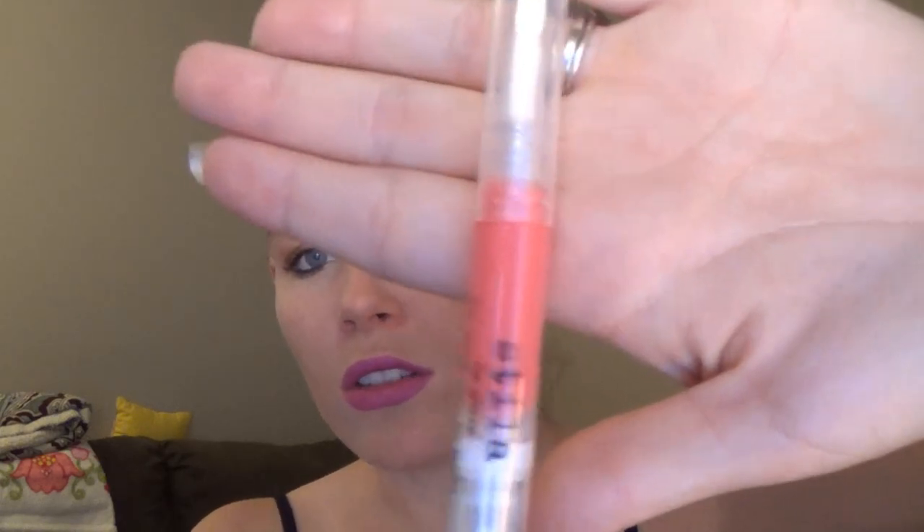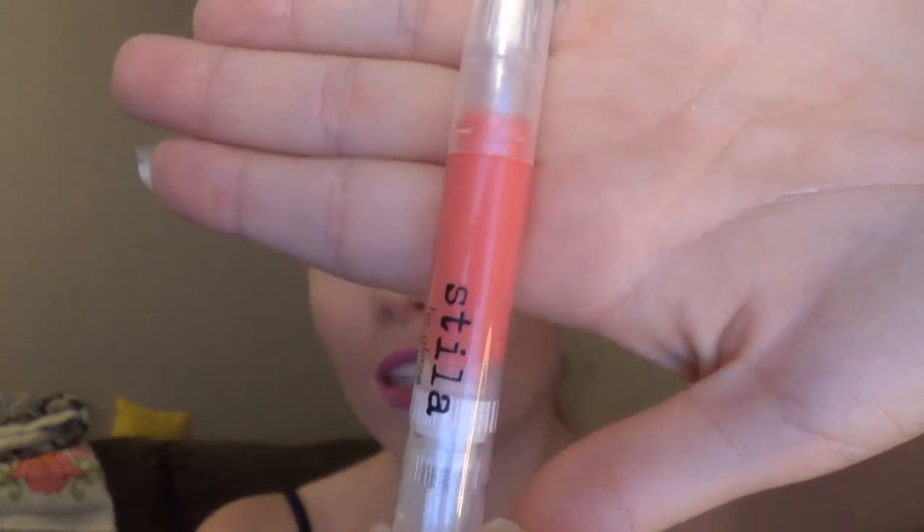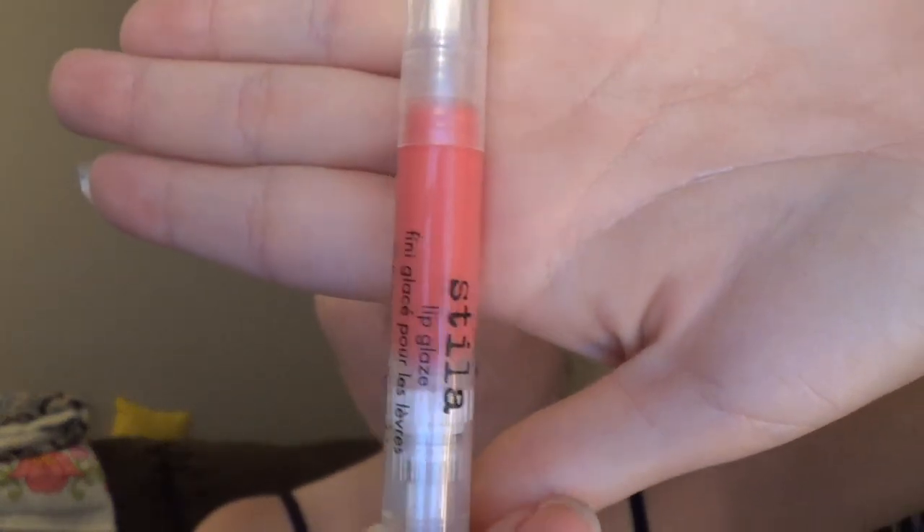The next thing in here is by Stila, and this is a lip glaze. I'd love to know the color — it's Mango Berry. I had a feeling it was going to be orange or purplish, but no, it's pink. Very very nice pink lip gloss.